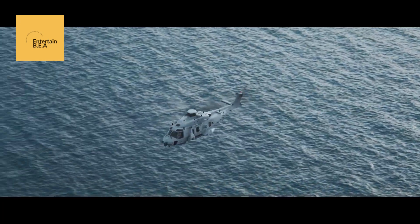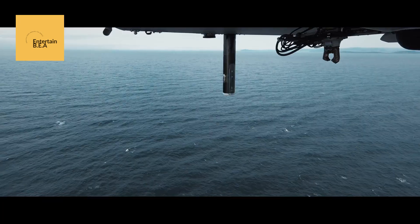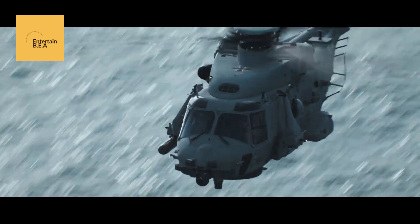As the NH-90 becomes an integral part of the French Special Forces, it promises to redefine what is possible in modern military operations.